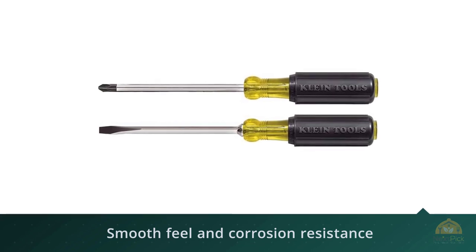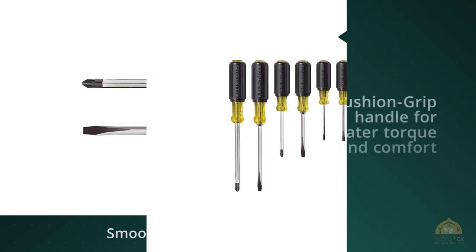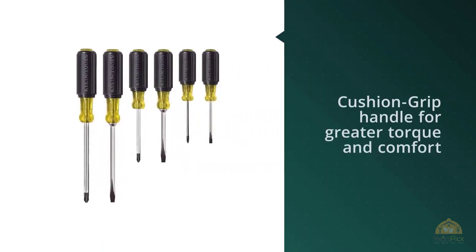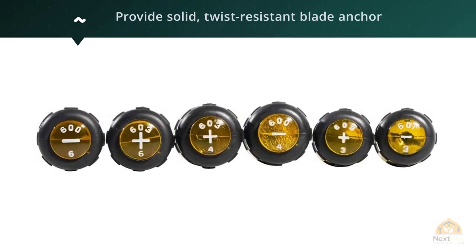Their pursuit of excellence has seen them craft a somewhat iconic screwdriver set. What's more, the shafts are heat treated, which makes them a durable unit capable of withstanding the general wear and tear of heavy usage. Made with high quality material, the shaft and blades are also immune to corrosion.